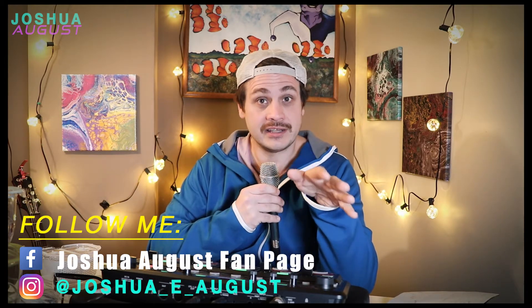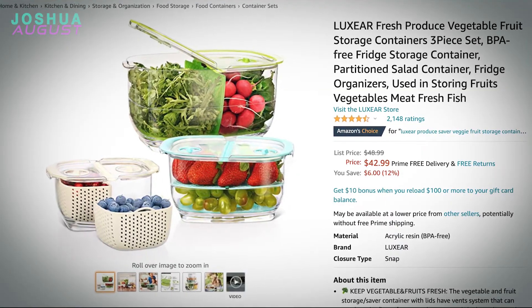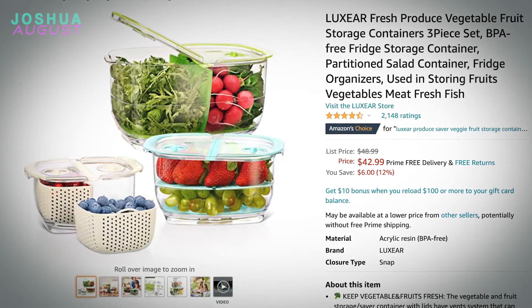So I eat lots of veg, lots of salad, and I'm going to be talking about the Luxier three-piece fresh produce set. It's actually pretty great. I'm going to try it right here for you. I actually put these veggies and things in over a week ago. One of the biggest problems when you're trying to eat healthy is your salad goes bad — you go out, you do different things, and your stuff goes bad.